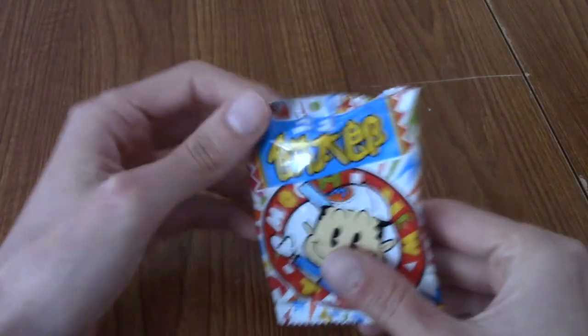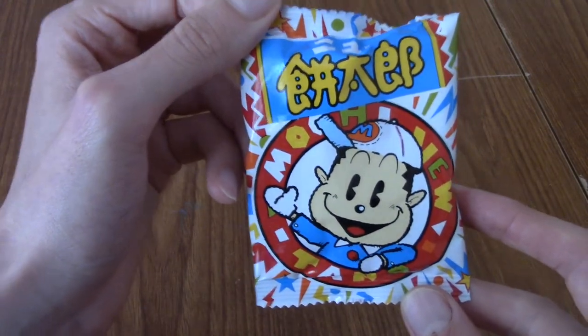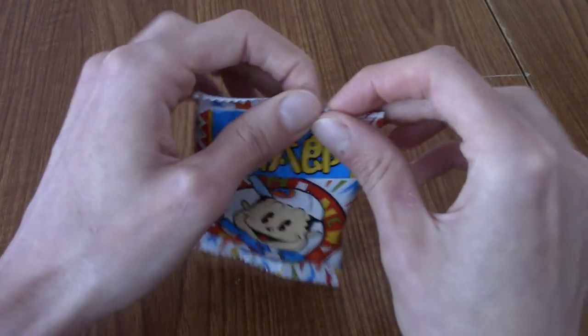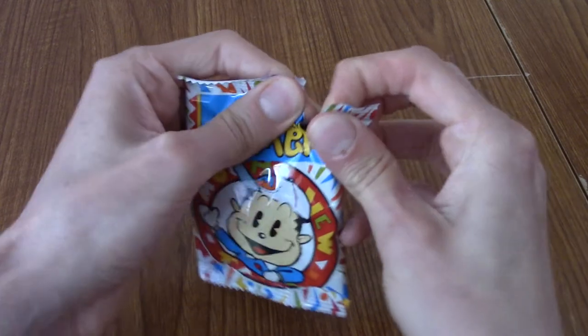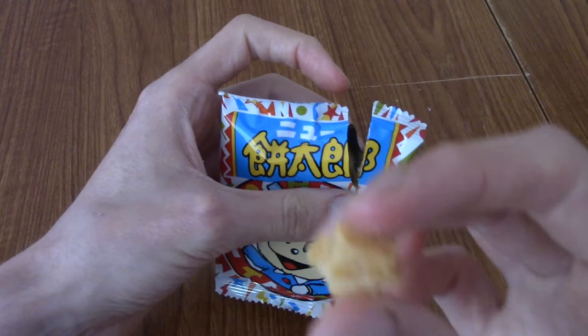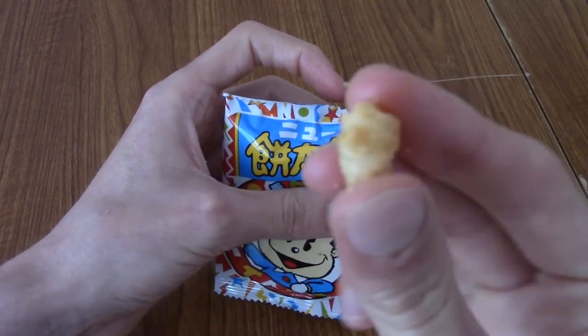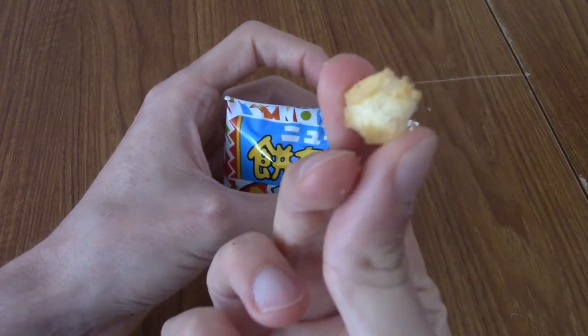Without much further ado, I'm going to jump into it. So this is a pack of crispy mochi taro. Unfortunately, the cheat sheet that came with the box doesn't really explain what these are. I think they're savoury, but they might be sweet, because it literally doesn't say. Here you are — the sort of chunks of crispy biscuity stuff. I'm just going to go ahead and try one.